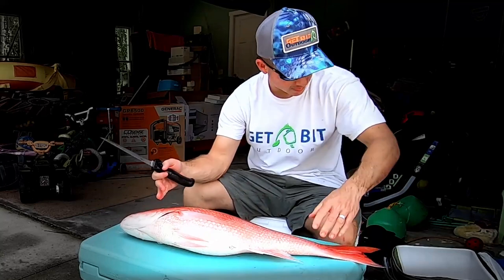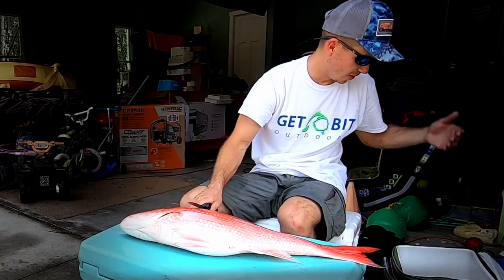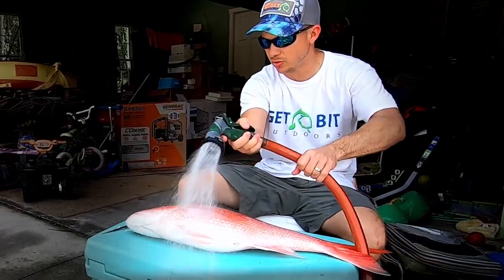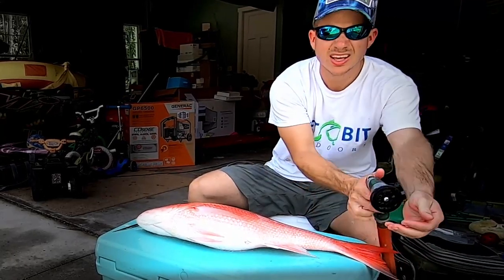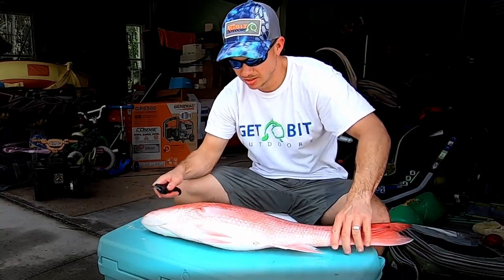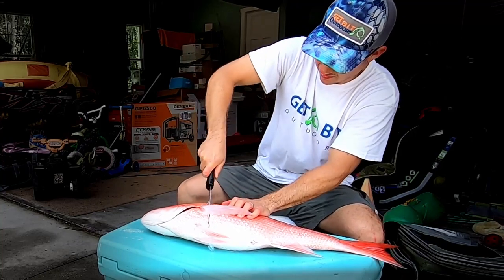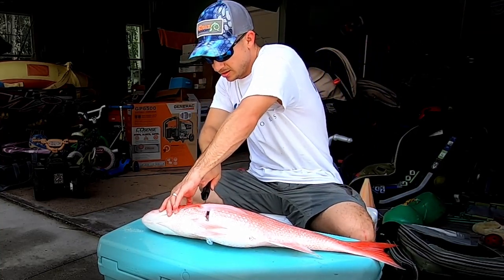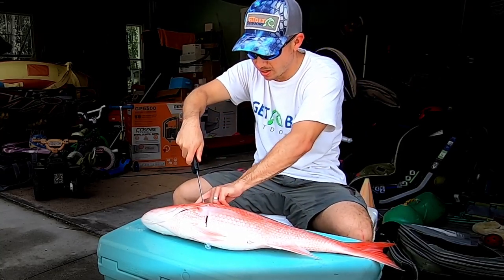I'm going to fillet these bad boys up real quick and simple. I'm sitting on the cooler, cutting on the cooler, and I have another cooler for our clean fillets. Hose off the fish, hose off the cooler, hose off the driveway. You can hose it off before you start getting fish juice on it — it just makes it that much easier to clean. Like most fish, make a cut right here behind the pec fin, down along the gill plate.